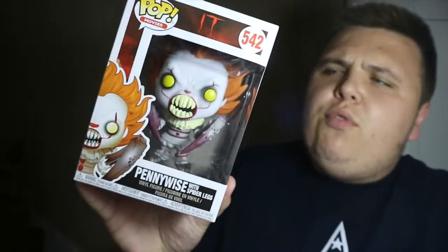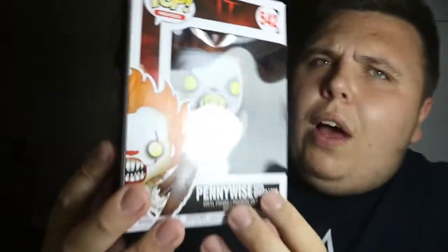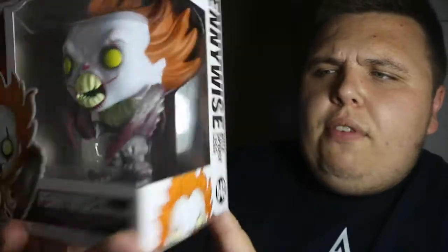On my trolling of the internet I also managed to find this for very cheap - I think I got it for £8 on Amazon. It's a Pennywise with spider legs, which is a really cool looking pop. I have reviewed Pennywise on this channel before and I will be reviewing other Pennywise pops - I've got Pennywise with teeth reviewed and coming soon, and I'll do a spider legs pop review as well.